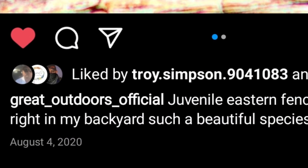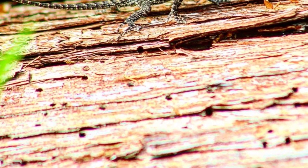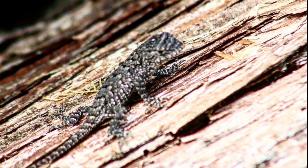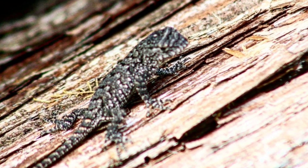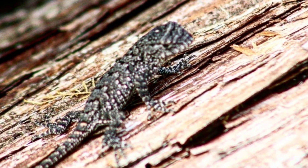On August 4th, 2020, I captured two photographs of a juvenile fence lizard in the exact same area where I found this one. Could this be the exact same specimen? That could explain why this one doesn't seem fearful at all. At least it shows that this is a breeding population.